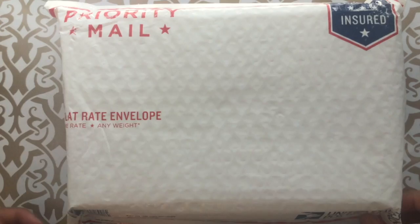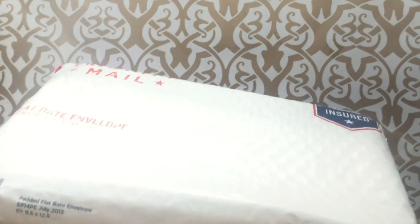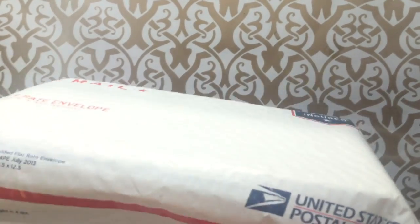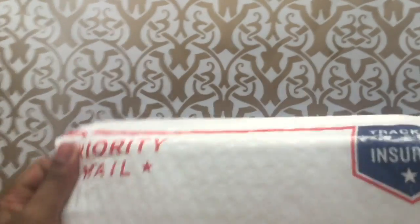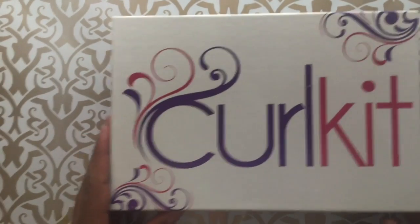All right, so this is the box when you first get it in the mail. And then you have your kit.